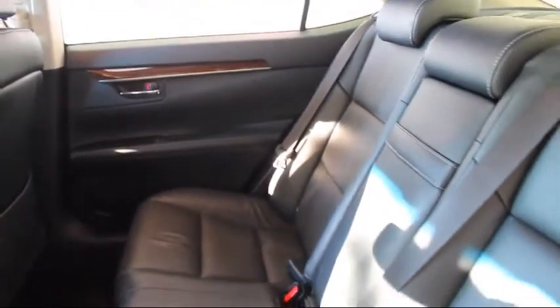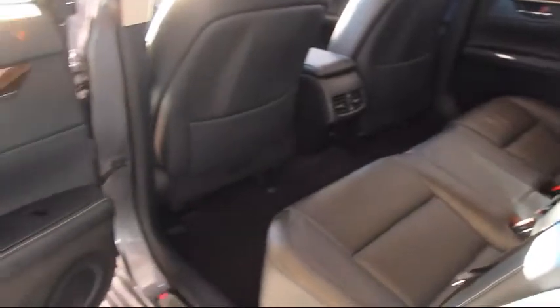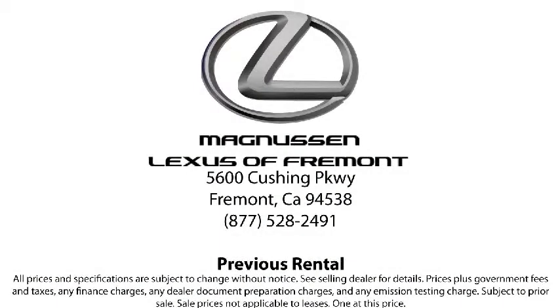Every Lexus certified vehicle must pass a comprehensive 161-point inspection by Lexus trained technicians. Because every Lexus certified pre-owned vehicle is thoroughly reconditioned and meticulously inspected, we can comfortably sell them with a Lexus three-year, 100,000 total vehicle mile limited warranty.